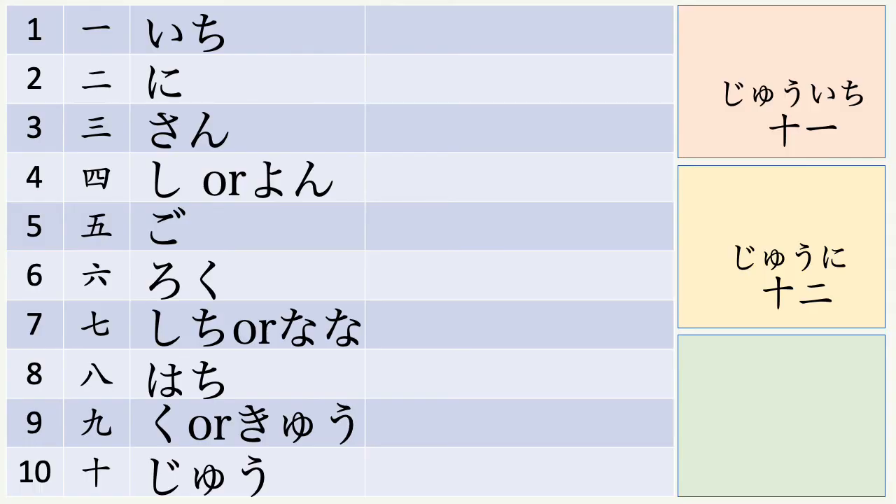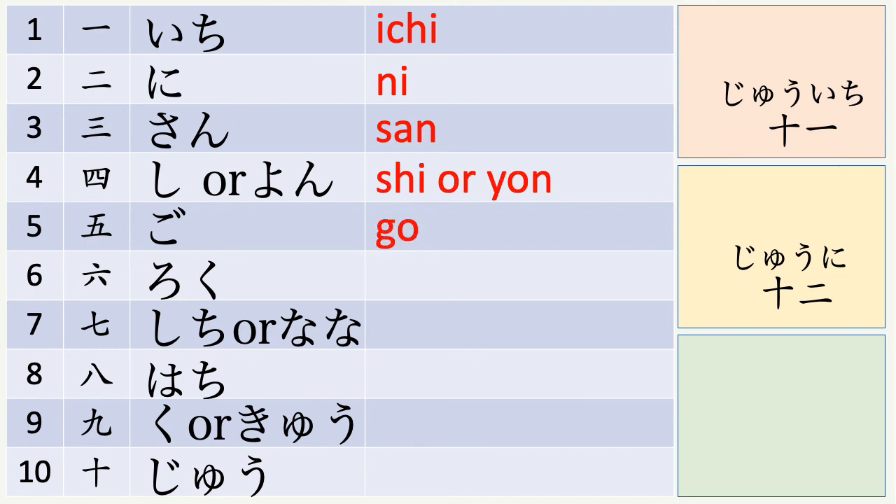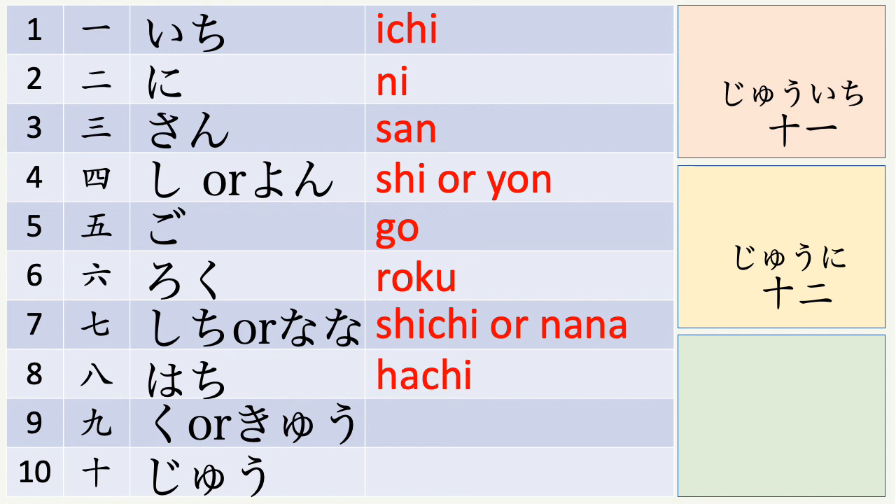Let's count again from number one to ten. Ichi, ni, san, shi or yon, go, roku, shichi or nana, hachi, ku or kyu, and then juu.